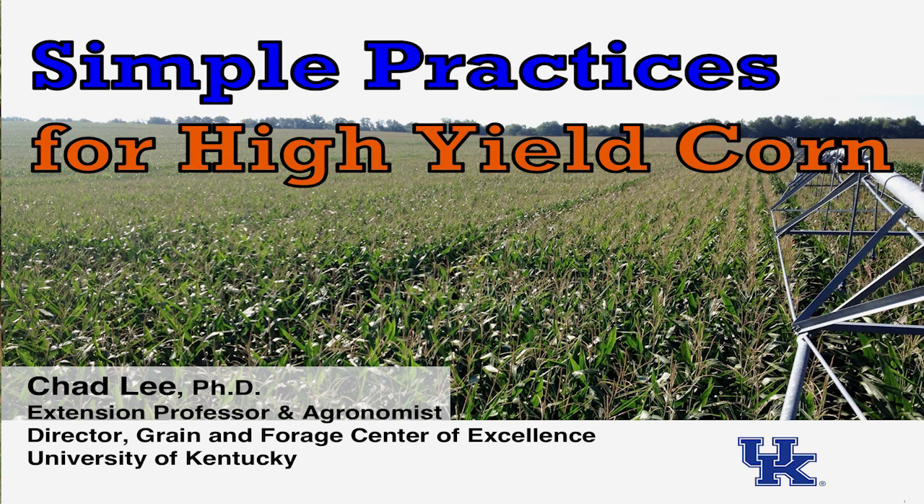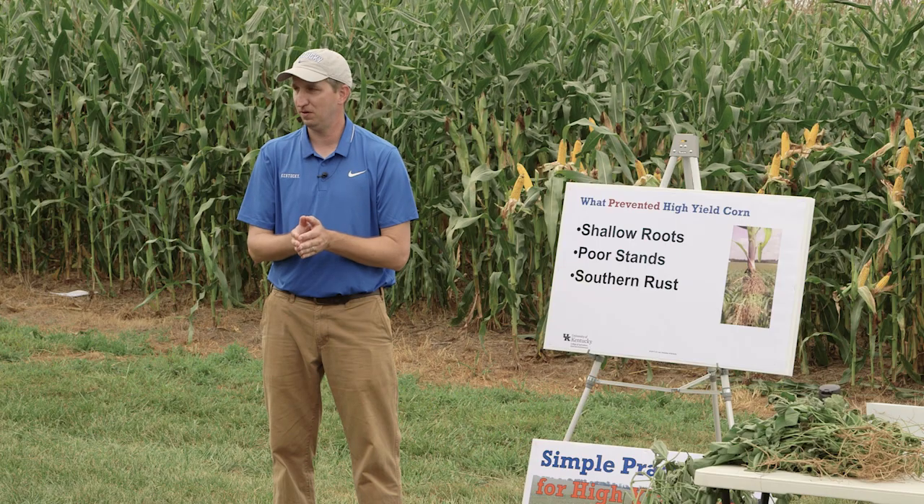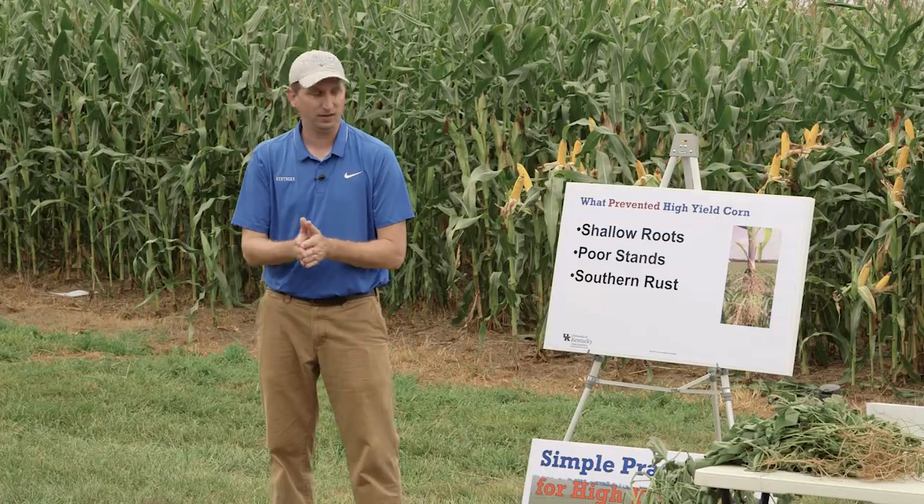Before we talk about what gives us high yield, let's talk about what prevented it. This is a short list — the full list is a lot longer. One of the big ones is shallow roots. I've got a picture here of a 2D root — meaning it's only going in basically one direction instead of spanning out in three dimensions. It's been confined to the seed furrow, and if you see that early in the season, your odds of getting high yield corn are not very good. At that point you've taken a pretty decent yield hit.